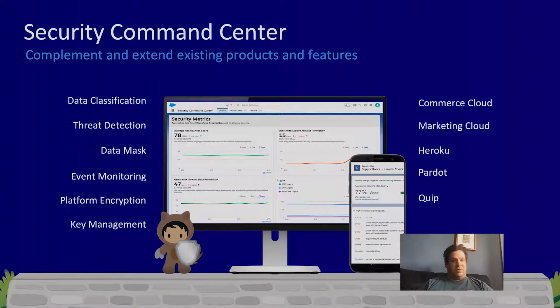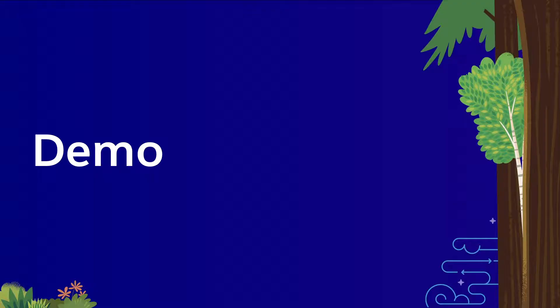The goal here is to make sure we have all the information you need to make security decisions and make it as easy as possible to do that. Now that I've talked about what Security Command Center is, I want to show it to you so you can see it for yourself, and I'll walk through a couple of scenarios you might find interesting.